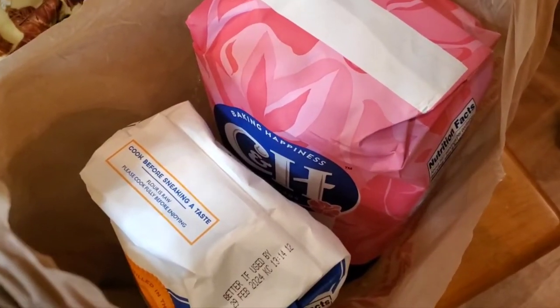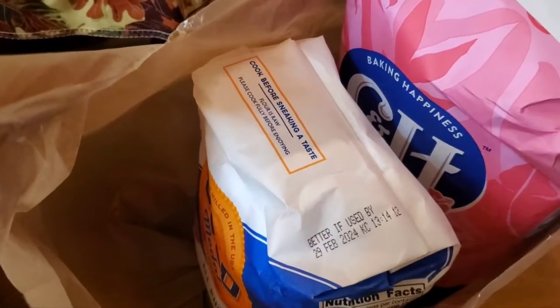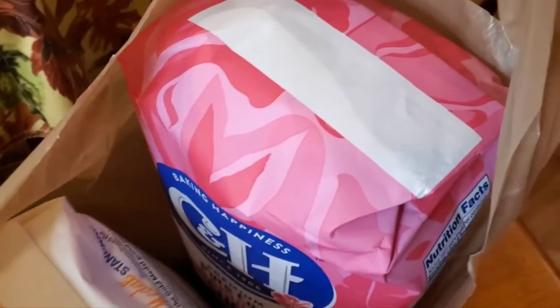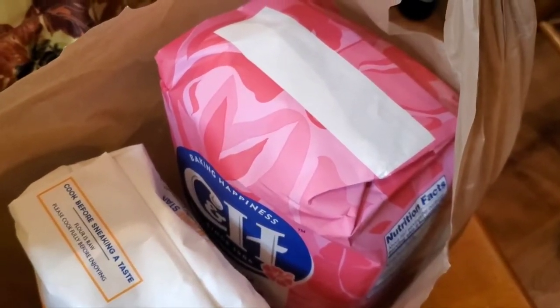Looks like I forgot one bag — I didn't forget it, I just forgot to show it to you. With my baking stuff, I've got one five-pound bag of all-purpose flour and one ten-pound bag of granulated sugar. That goes in the prepper pantry too.